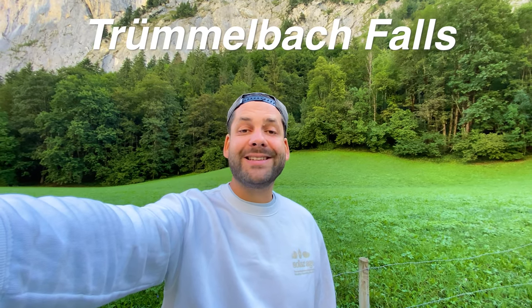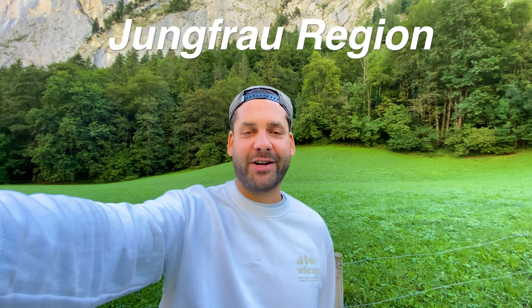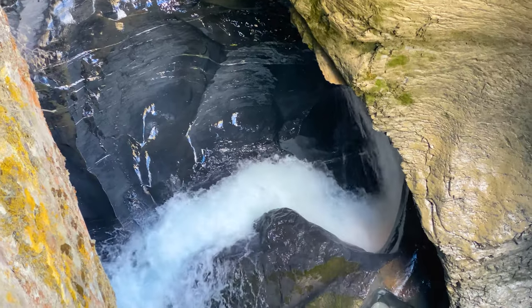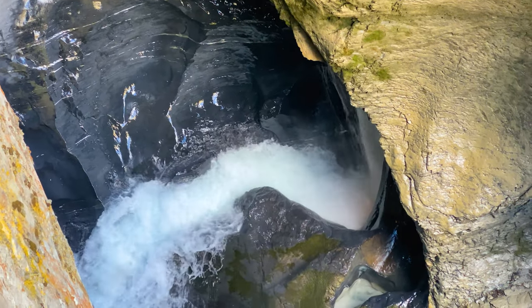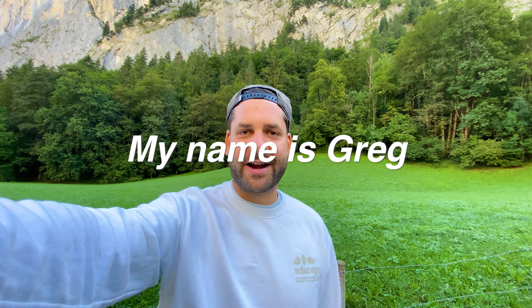Hi, I'm here at the Trümelbach Falls in the wonderful Lauterbrunnen Valley in Switzerland, in the Jungfrau region. The Trümelbach Falls are underground waterfalls. In this travel guide I will show you what you need to know all about everything around here. This is Switzerland Insider, my name is Greg, welcome to the Trümelbach Falls.